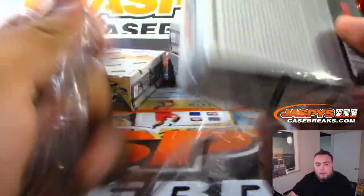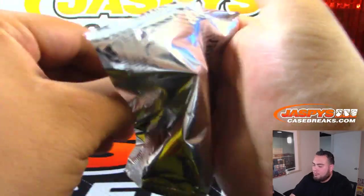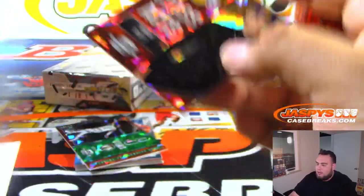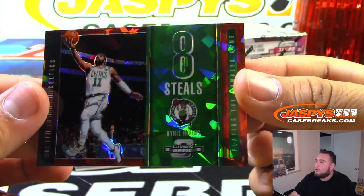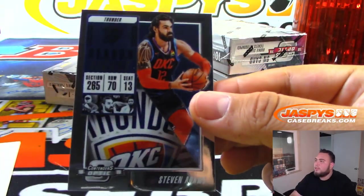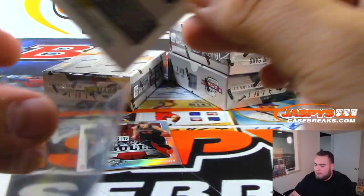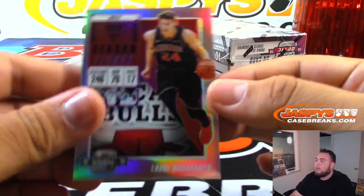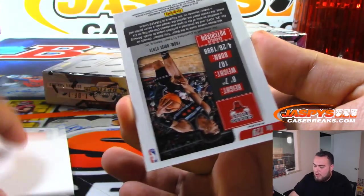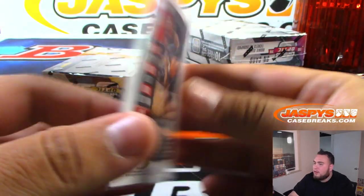Four more boxes to go. Lonzo Ball class act for the Lakers. Kyrie Irving 8 steals, Boston Celtics. Steven Adams season ticket. Julius Randle. Pelicans, sorry. We have Lauri Markkanen. Chandler Hutchinson rookie ticket Chicago Bulls.